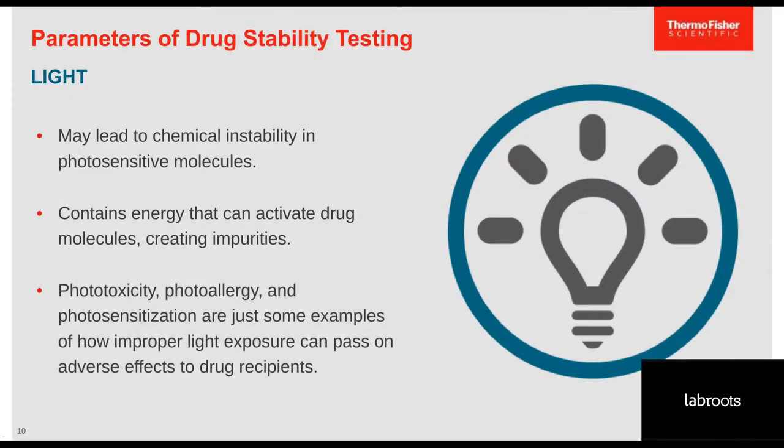A large number of pharmaceutical products are sensitive to light. Light can create chemical changes that decrease potency or efficacy. The rate of photochemical reaction or photolysis depends on the intensity of the radiation source and the transmission characteristics of the packaging itself.